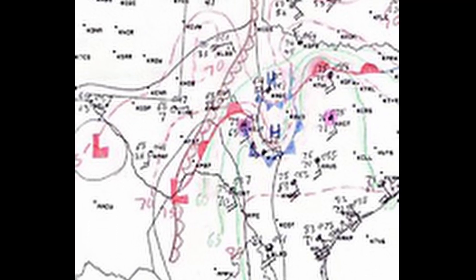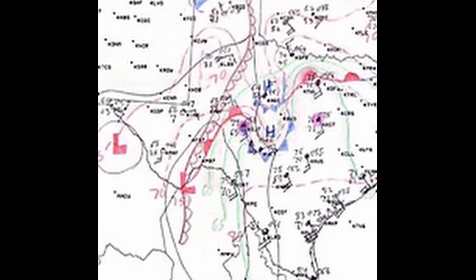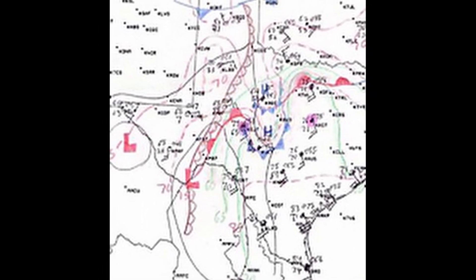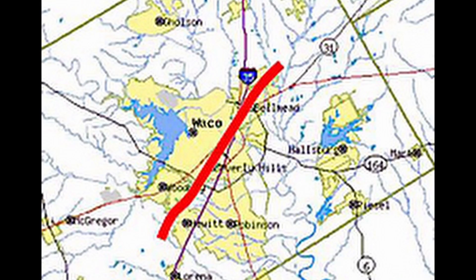During the afternoon hours, scattered storms developed along a dry line extending from the eastern Texas Panhandle to Midland to west of Del Rio. One supercell produced a tornado at San Angelo at approximately 2:30 PM, after likely interacting with an outflow boundary from the morning storms. The tornado was rated F4, killing 13 and injuring 153, with a 20-mile path resulting in damage or destruction of 519 homes, 19 businesses, and 150 cars.